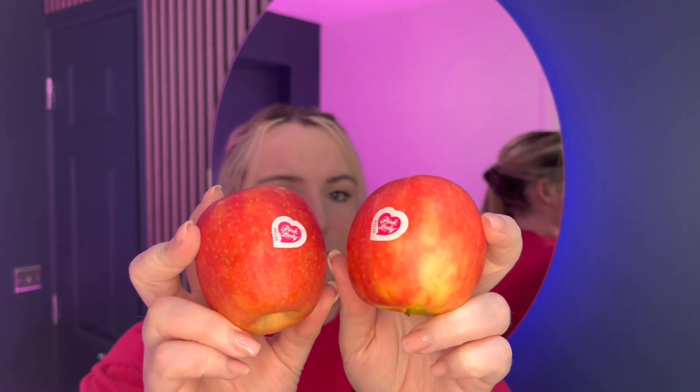We have two Pink Lady — so branded Pink Lady — apples. Can't believe all this food which would have been in the bin if we didn't save it.